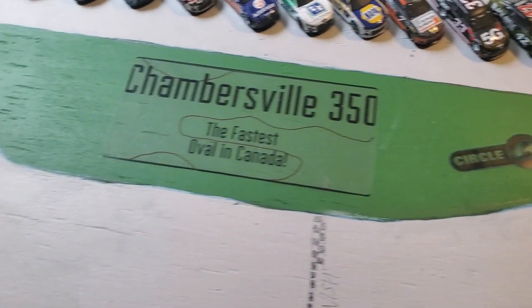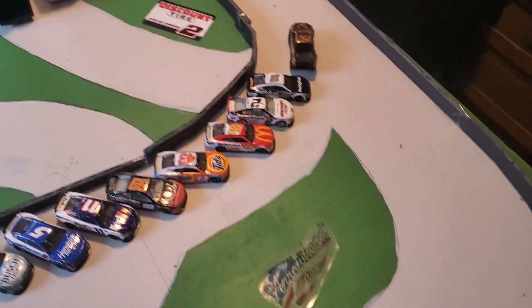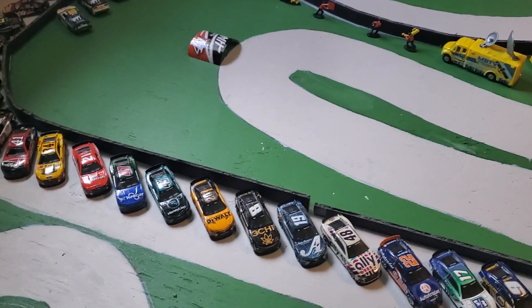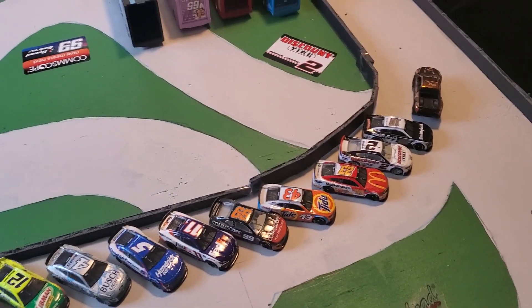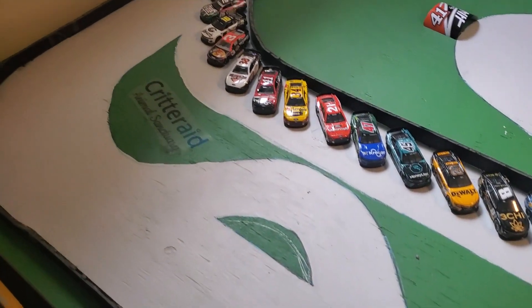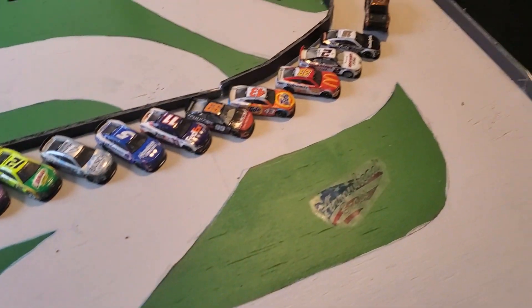Hello and welcome to the 2023 NASCAR Lionel Cup Series Chambersville 350 at the Super Speedway configuration of the fastest oval in Canada, Chambersville Speedway. Today these cars will go around this quad oval track for 10 laps to see who will become the victor. This round will set the round of four — the final playoff four contenders for Lagosville, the final race of the season. Without further ado, let's get to your starting lineup for today's race.